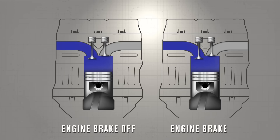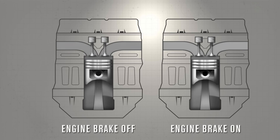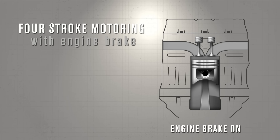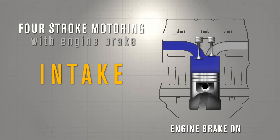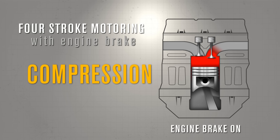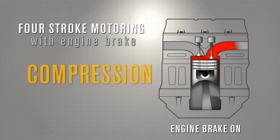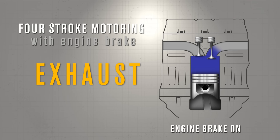Now with your Jake Brake installed, notice how similar the two cycles are. The major difference, however, lies in the valve timing, while the intake phase will remain the same. By opening the exhaust valves near the end of the compression stroke, the energy used to compress the air in the cylinder is not returned to the engine and is released to the exhaust system.